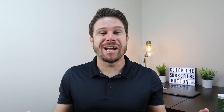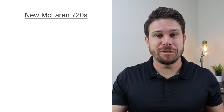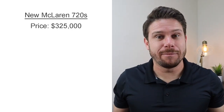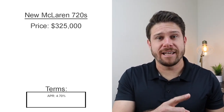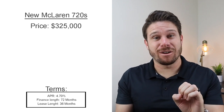Alright guys, that's going to be it for the driving portion. Now for the full breakdown of how much this car costs to own on a monthly basis. The average new price for a McLaren 720s right now is $325,000 — an insane amount of money, as much as a house. For this breakdown I'll assume good credit, a 4.7% average interest rate for both finance and lease, a 72-month term for financing, and a 36-month term for the lease.